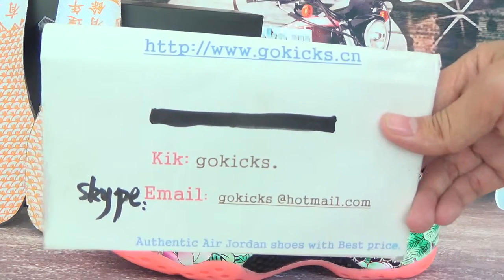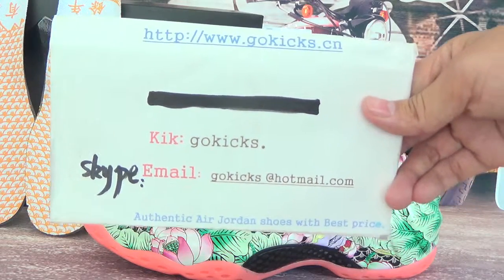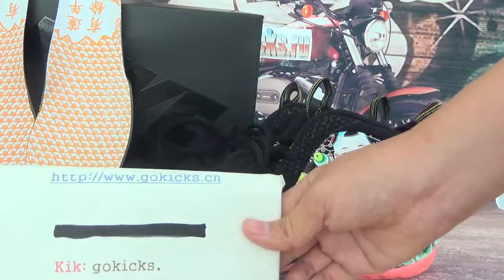The shoes come with free shipping. They will be sent directly to your house. Thank you for watching — see you in the next video, bye bye!